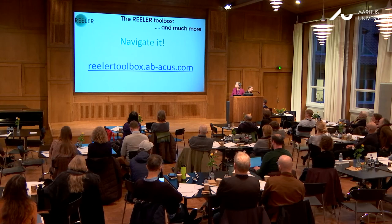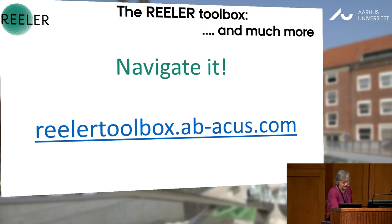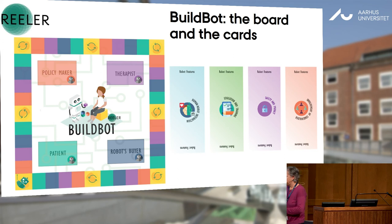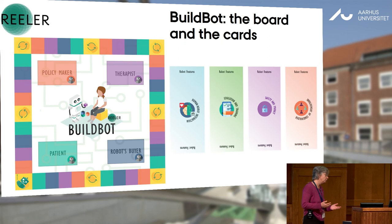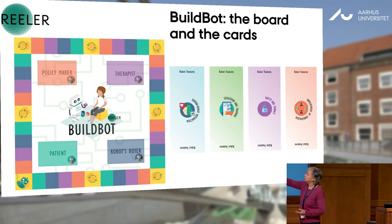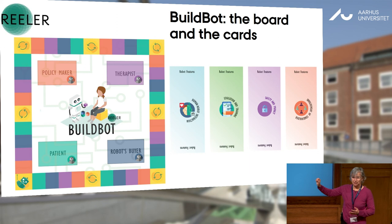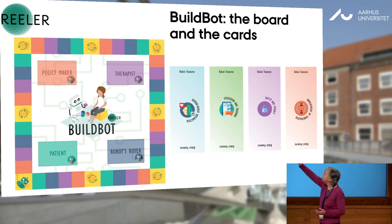You have a lot of this kind of suggestion available at this URL, which you may also reach from the homepage. Last but not least, the BuildBot — that is our favorite board game. The point was to help developers, and mainly students — in our experience it's very useful for students — to understand how difficult it may be to collect input from people, from users. It's a board game with a board and four types of stakeholders or potential users. It's the case of a healthcare rehabilitation robot you will go on to develop. You are able to get input from policymakers, therapists, robot buyers, and patients, who according to Catherine's human proximity model are in different circles.